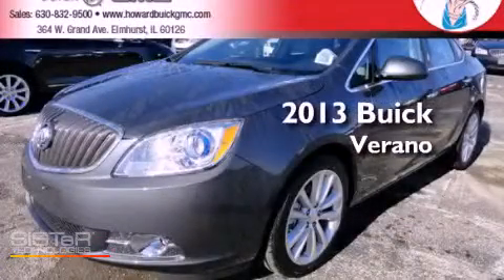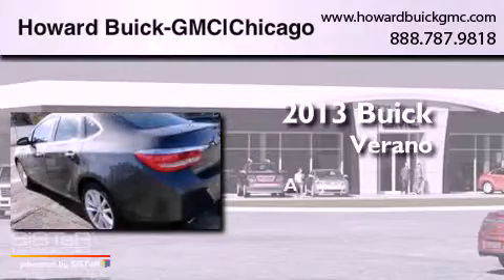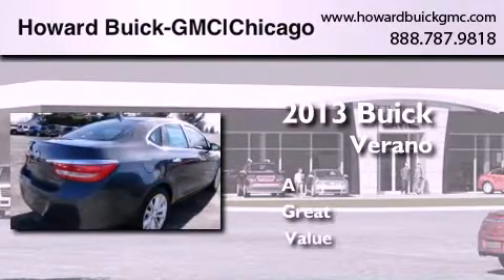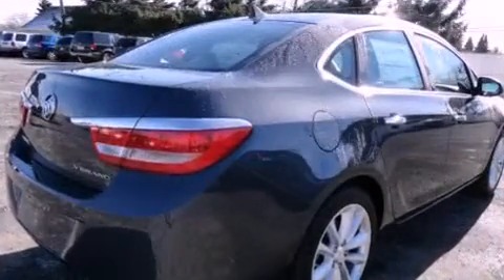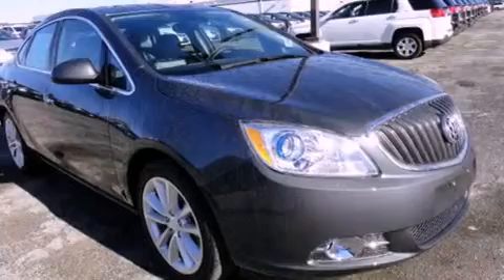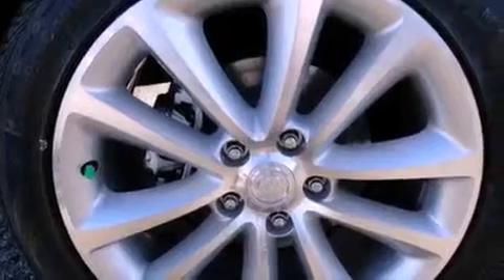This is a brand new 2013 Buick Verano. Features include Bluetooth cell phone integration, a low tire pressure indicator, traction control and stability control systems, front fog lights, and tinted glass.